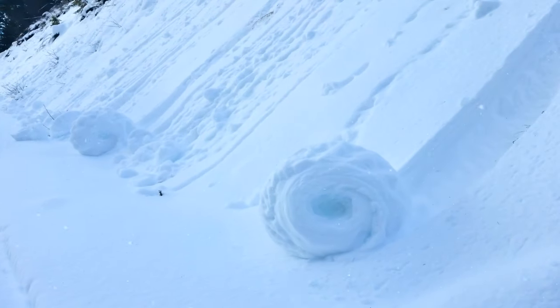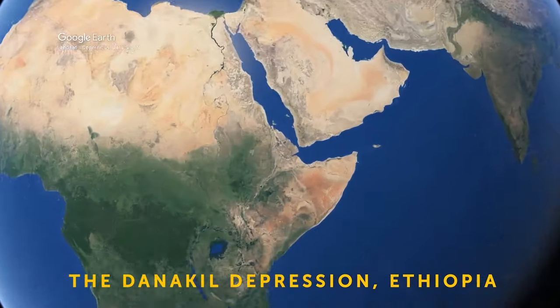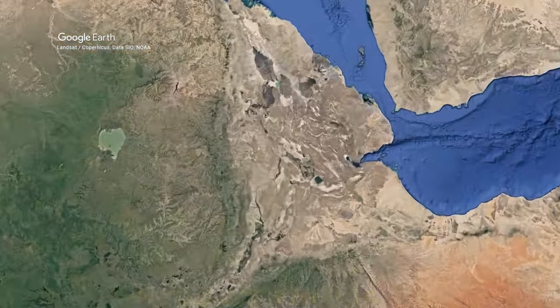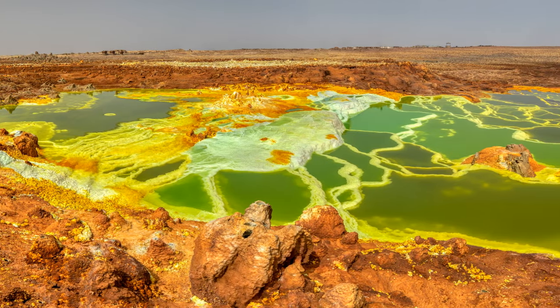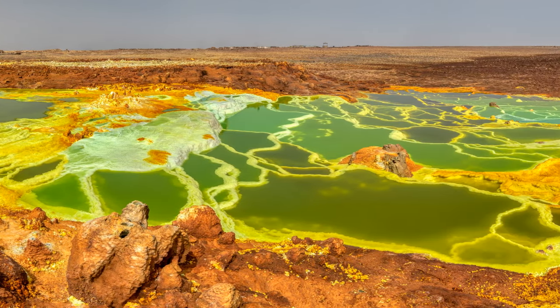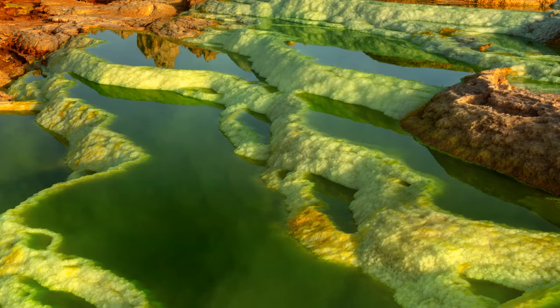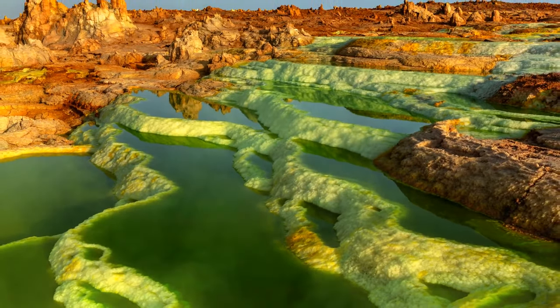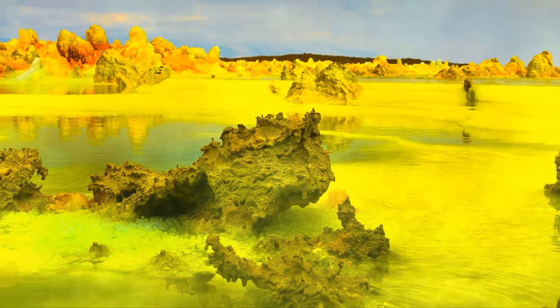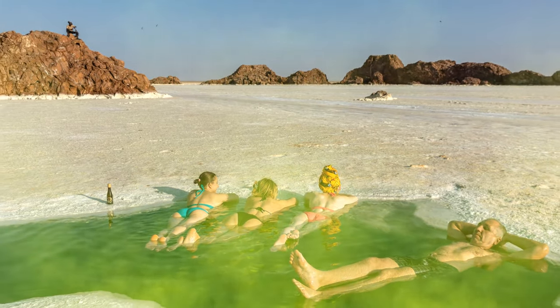The Danakil Depression in Ethiopia is probably one of the most bizarre-looking places you'll ever see. It's dotted with neon-colored hot springs, lava pools, and vast salt flats. You've got to be especially careful there — toxic gases are swirling over hydrothermal fields, and many pools are super acidic, so don't go swimming.